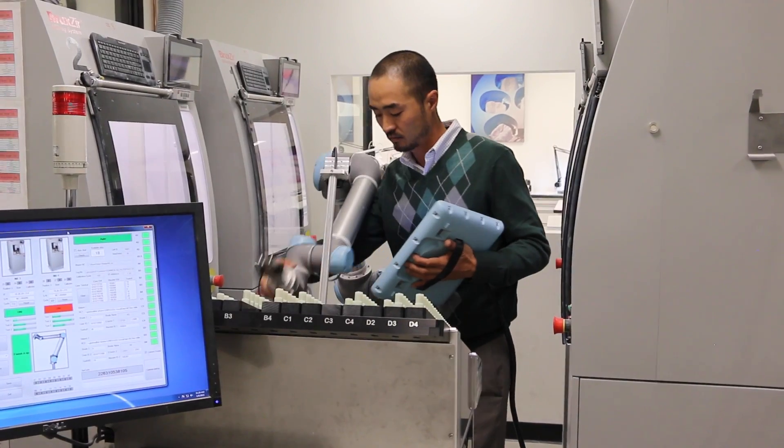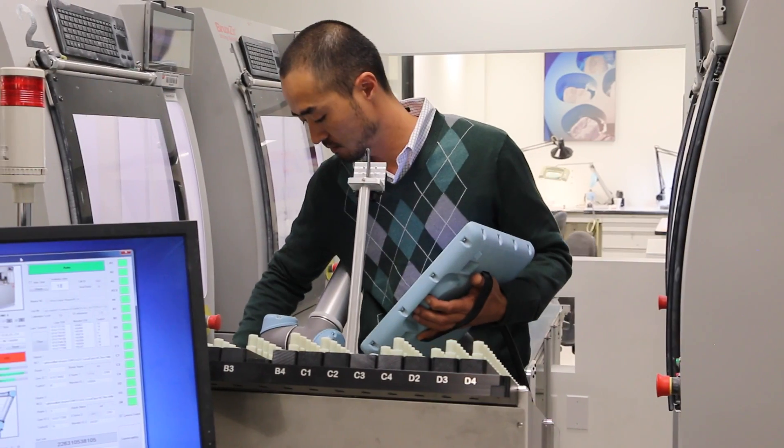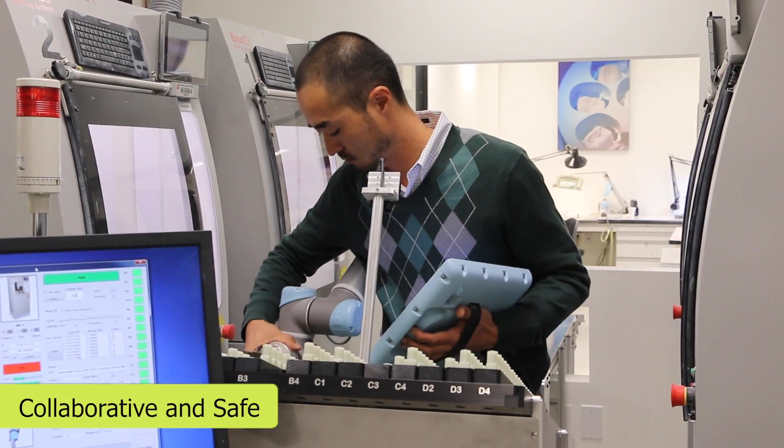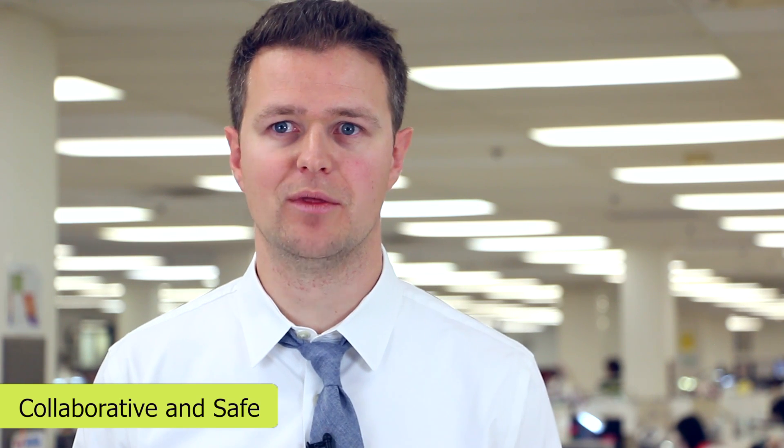In our history of automation here, we've used conventional industrial robots and we had to build a large enclosure, separate the people from the robot, which takes a lot of space. It's extra cost, it's less flexibility, and it is a safety concern. If someone defeats the interlocks on a robot enclosure, we don't have to worry about that with the force sensing in the Universal Robot.